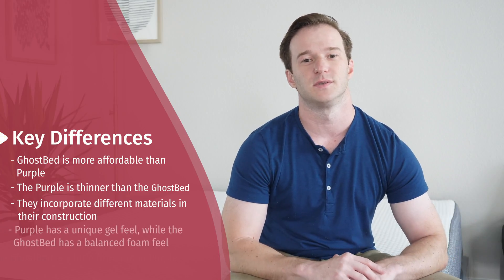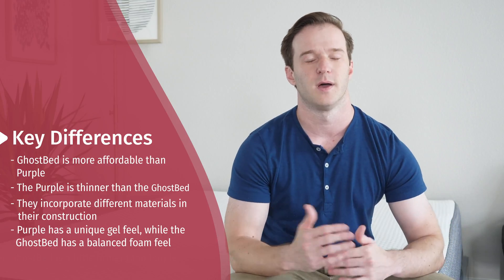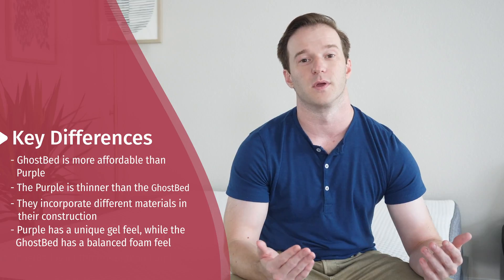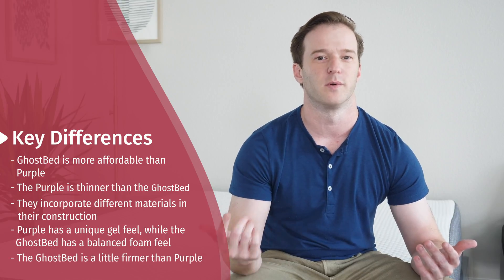There are also some feel differences. You're going to have this very unique pressure-relieving, squishy yet supportive hyper-elastic polymer feel from the Purple, and more of a balanced foam feel overall with the GhostBed. There are some firmness differences as well — I think the GhostBed is going to be a little bit firmer than the Purple.